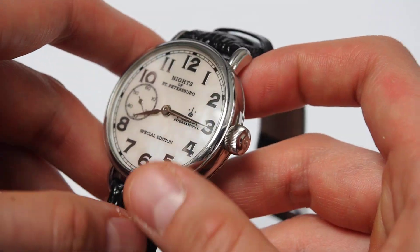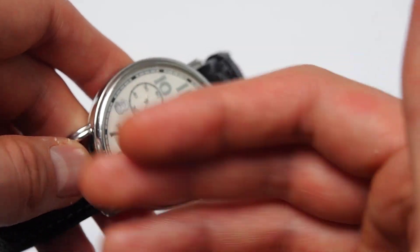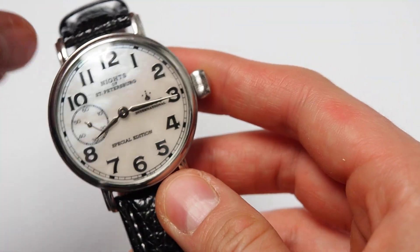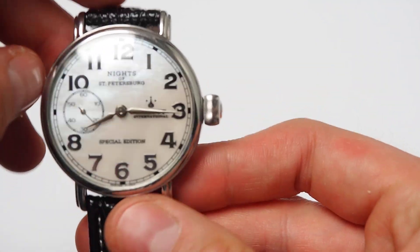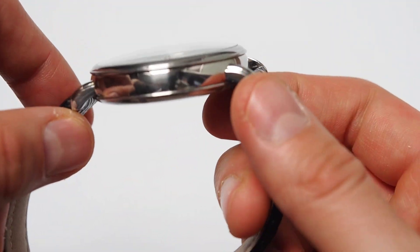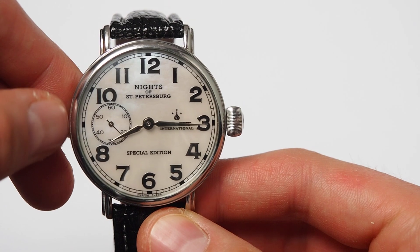Overall, mother of pearl elements are more suitable for ladies' watches — they catch the light very nicely in a unique fashion but are quite feminine. Here I would say this is one of the few examples where, with an all-mother-of-pearl dial, the watch can still be said to be for men and it looks very good. Of course, if a woman likes it, it could also be for women.